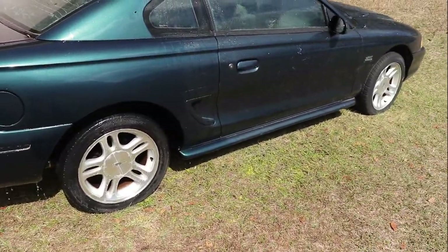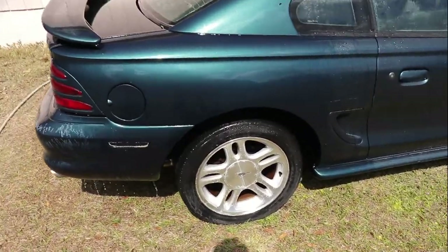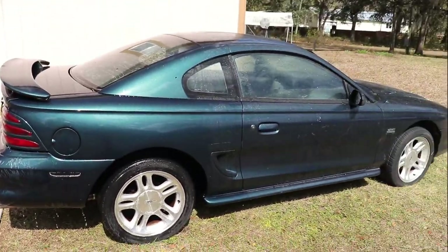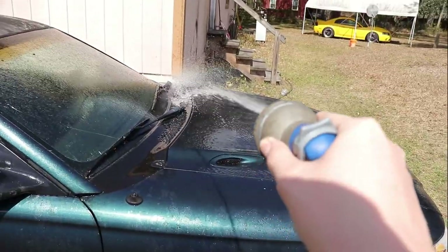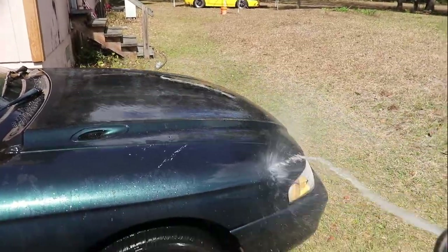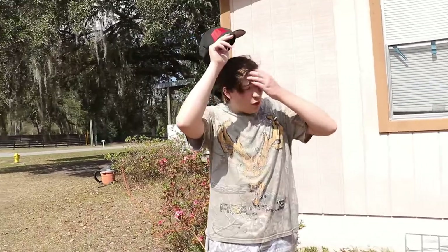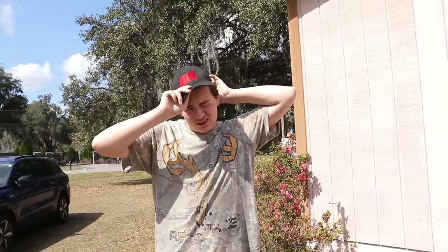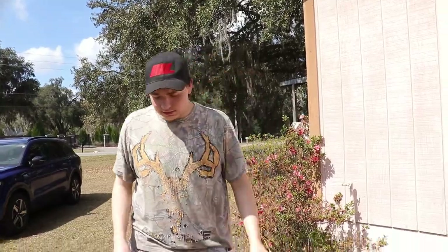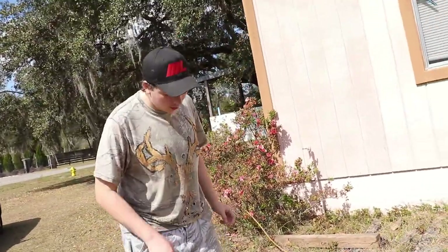I'm just gonna say real quick — these rims are definitely going. They're the grossest thing I've ever seen in my life. They look better on camera than they are in real life, trust me on that. We set up the air compressor because the tires are flat. Before we completely wash it, we aired it off — there's probably something we want to clean underneath — so we can at least clean the tires that aren't going to stay on it.